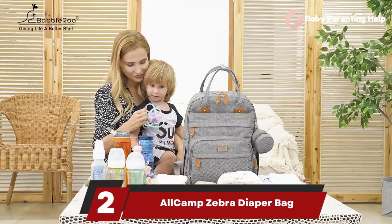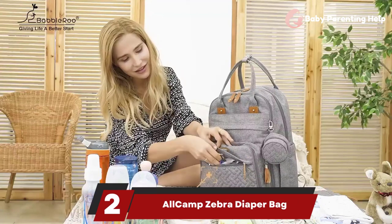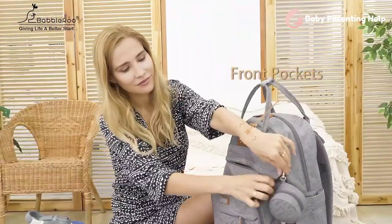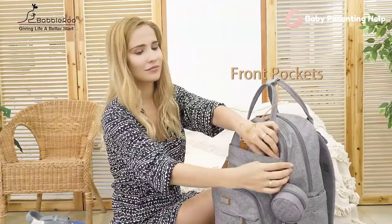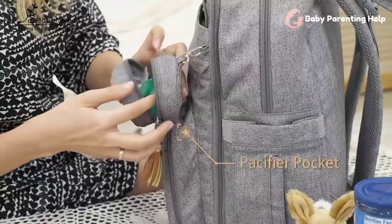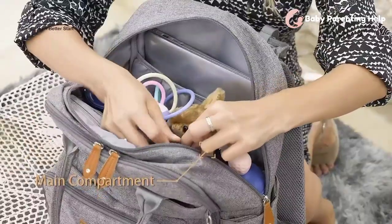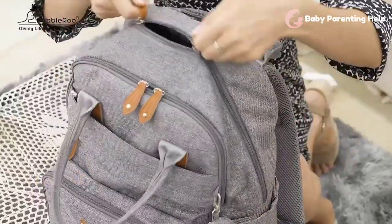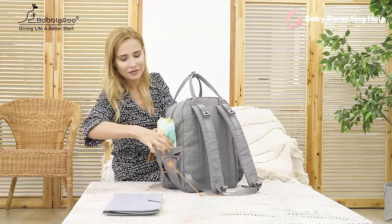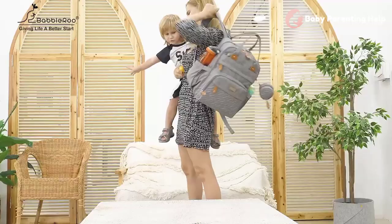2. All Camp Zebra Diaper Bag. This nylon diaper bag includes a changing pad and has over 10 pockets on both the inside and outside of the bag. The one main compartment has a zipper closure. Bottles can be stored in the three insulated pockets. A larger exterior pocket is ideal for storing wet items, keeping them separate from the clean, dry items in the bag's interior. It also includes straps that attach to the stroller and padded shoulder straps. If the material becomes dirty, it is simple to spot clean.